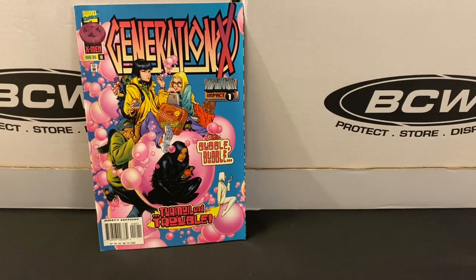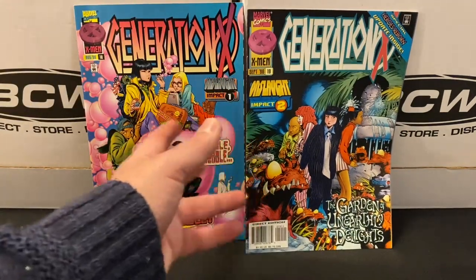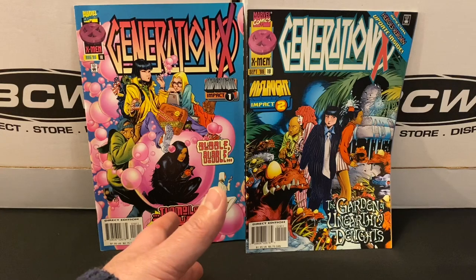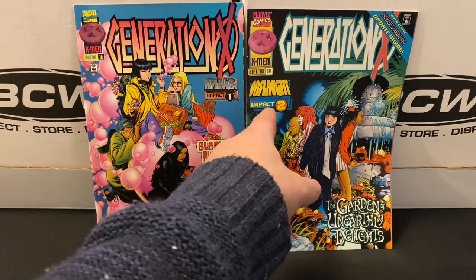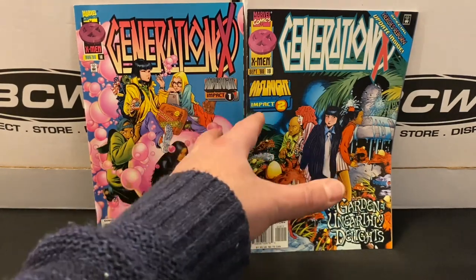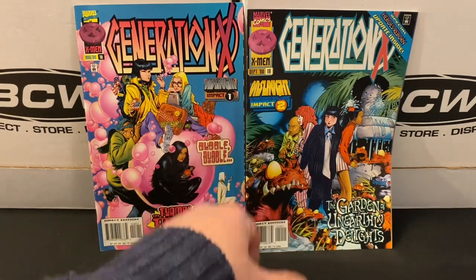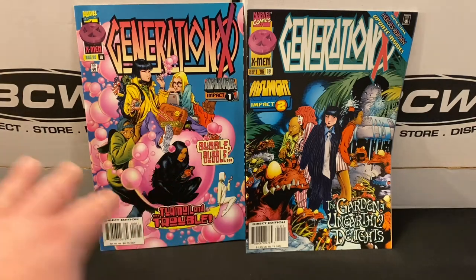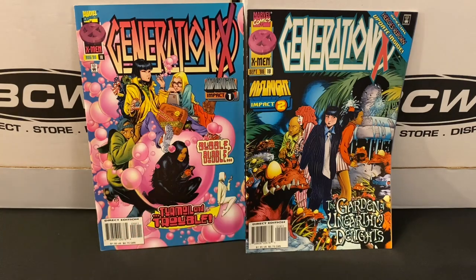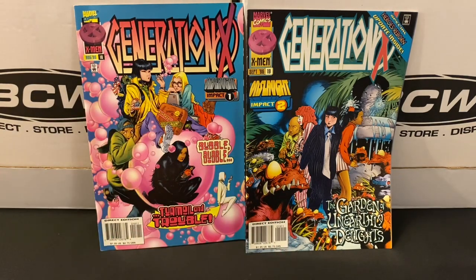I'm working on the Chris Bachalo run from Generation X and found a couple more issues at the sale — issues 18 and 19, raw as you see them here. I got these for two reasons: one is the Chris Bachalo tie-in, and secondly they are part of the Onslaught Impact story. It's another story where I have some of the issues from the Onslaught era. This '96 era was right around the time I was dropping off from collecting, so there are a lot of holes, and now I'm going back and filling them in. I used an omnibus as my guide to add these to my wish list.